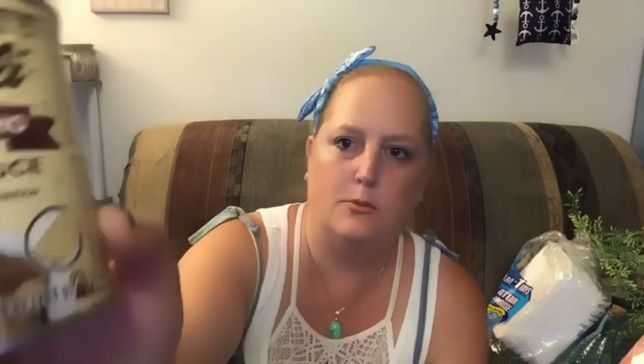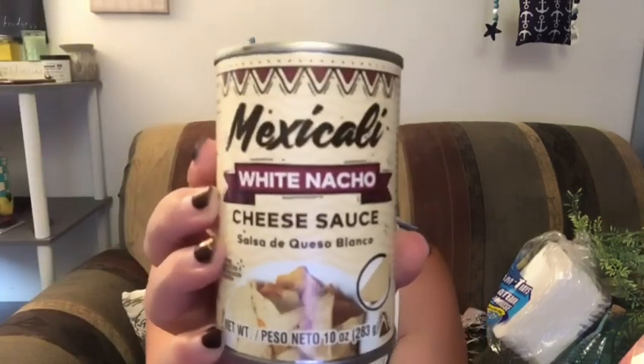I grabbed two of the Pace Nacho Cheese Sauce, Mild. Trace and I figured out that to make quick microwave nachos, you use this plus real cheese and it is so good. I also got two of the Mexicali white nacho cheese sauce — it's like a queso blanco.